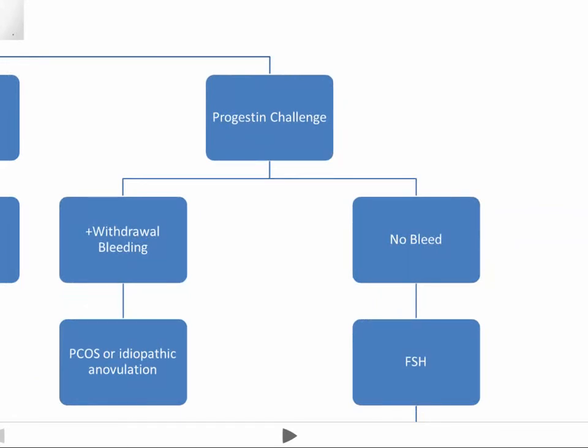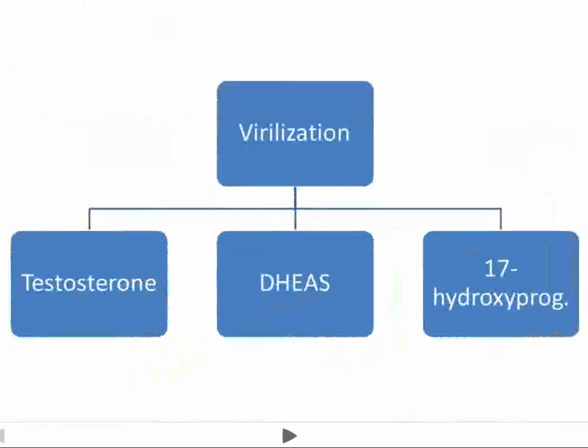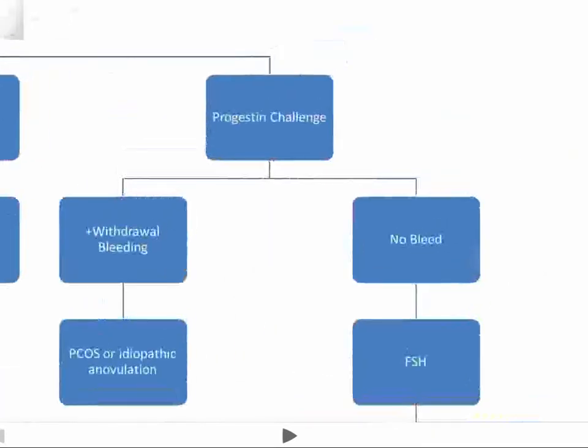If you get that kind of result, you might also check for virilization. If you see virilization, you run testosterone, DHEAS, and 17-hydroxyprogesterone, which can lead you to other causes of secondary amenorrhea such as congenital adrenal hyperplasia or Cushing syndrome.